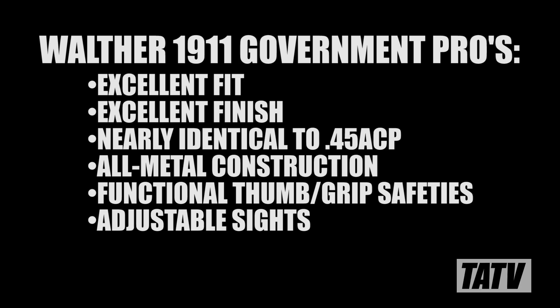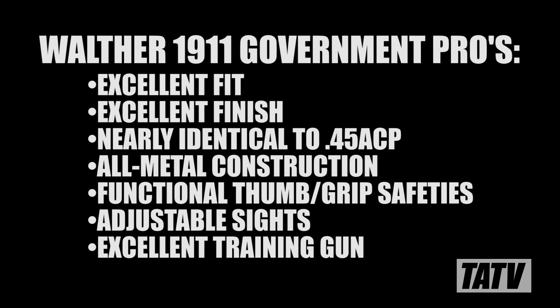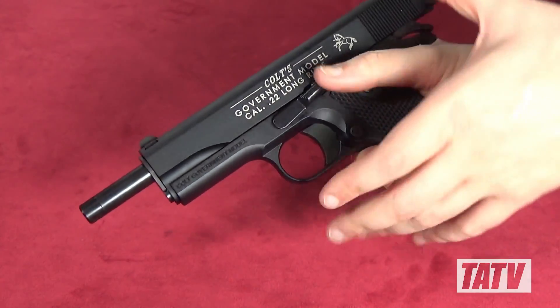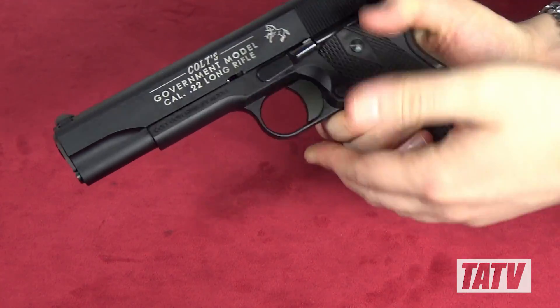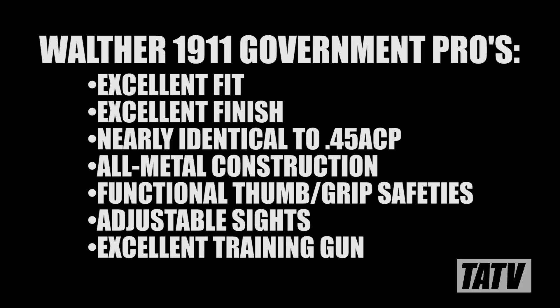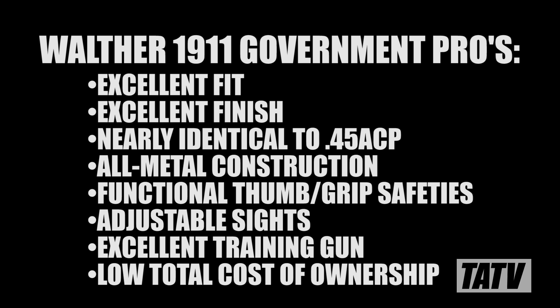Walther's Government makes a great little plinker and a competent training pistol. New or younger shooters interested in trying a .45 for the first time will find this is a great way to get started and work their way up to the larger caliber. Once they've established the basics of operation, a simple caliber change is far less intimidating. And where else can you find a 1911 pistol that you can shoot all day for 50 bucks worth of ammo?